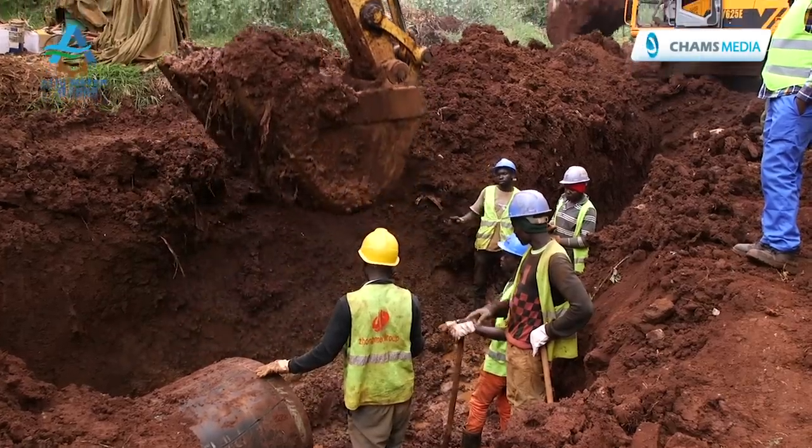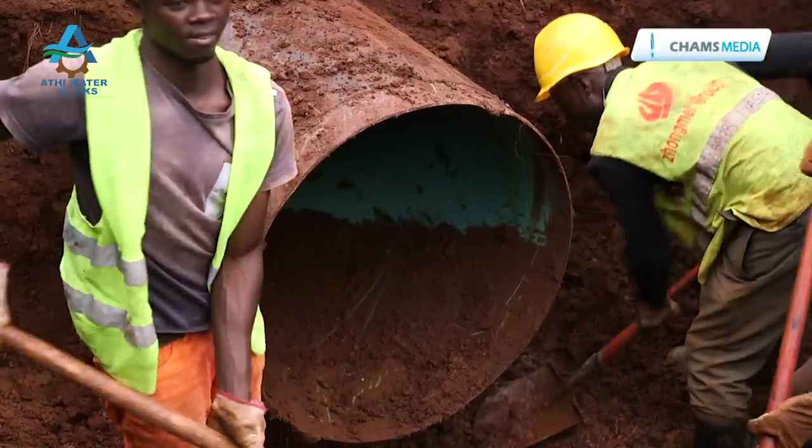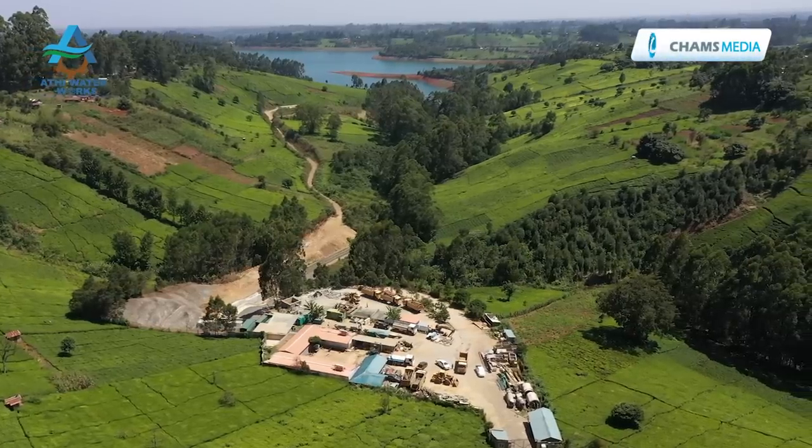However, the project started receiving negative publicity, with opposition leader Raila Odinga saying it would have adverse environmental consequences, declaring that the Jubilee government must stop digging what he called the tunnels of anger and death.